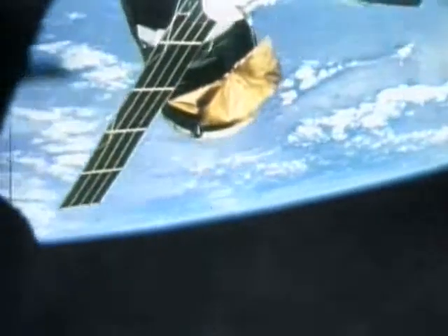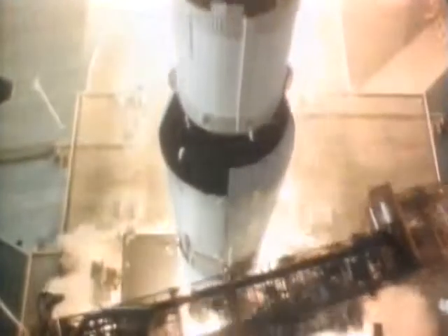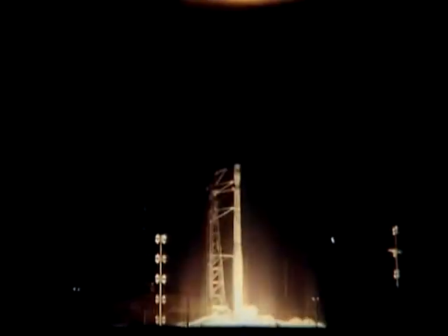The NASA space program has given us images that have become imprinted on the national consciousness as icons of success. Here is one more to consider: the unsung hero of space.